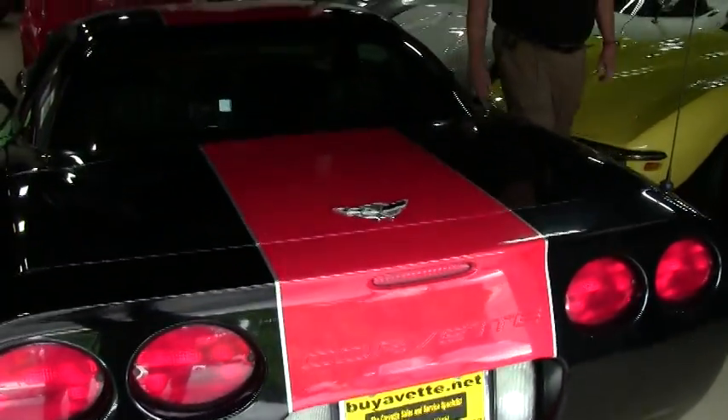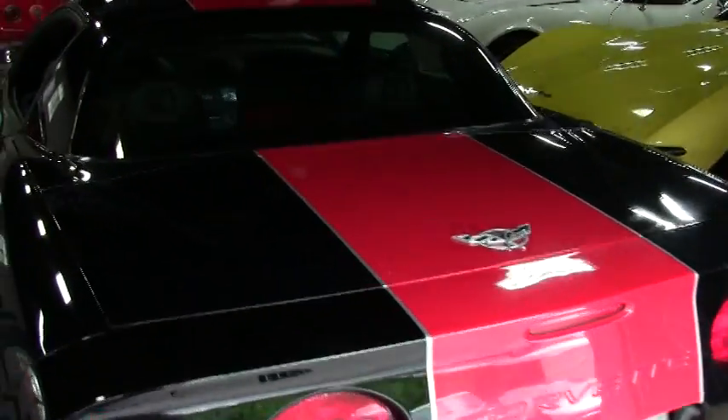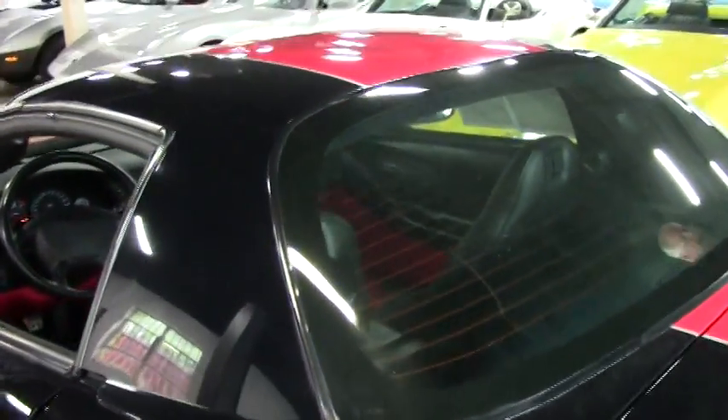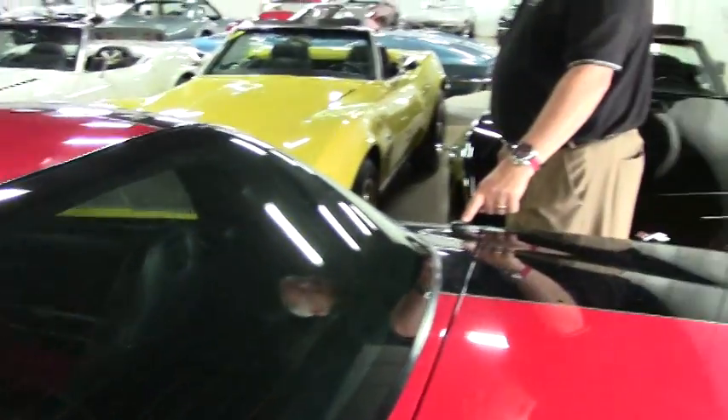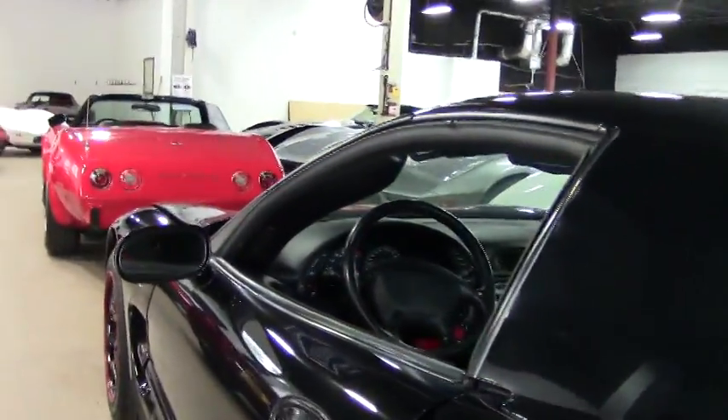As you can see, it has the red Stinger racing stripe on there — 50th anniversary — to accent the car. There is a Sirius XM radio antenna over here on the passenger side, which would be an extra plus for the new owner.